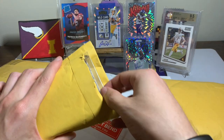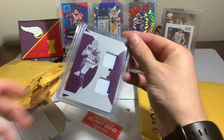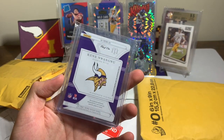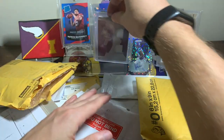This package was also an eBay purchase. I was pumped to get this one in — a one-of-one Kene Wangu printing plate from National Treasures. How cool is that? A one-of-one printing plate jersey card. That is sweet — another fun add to the collection.